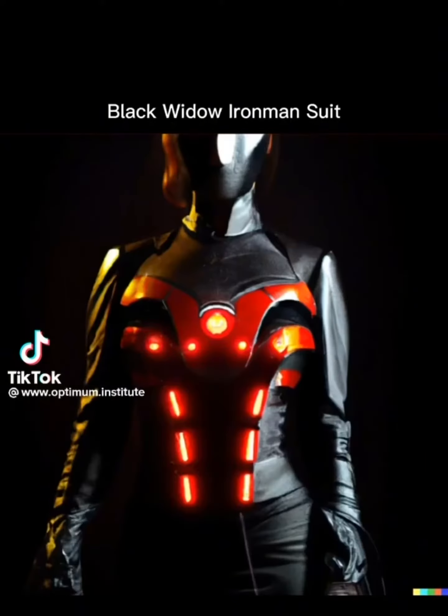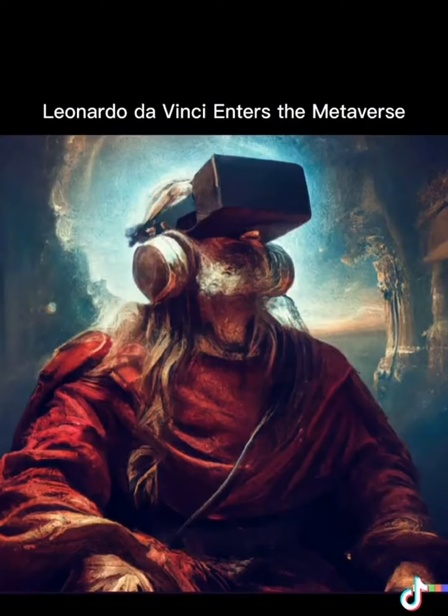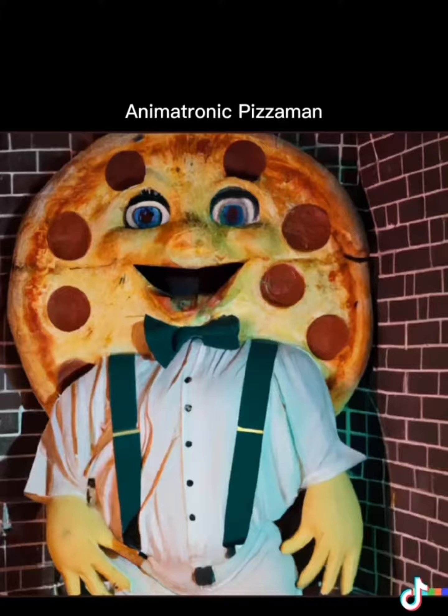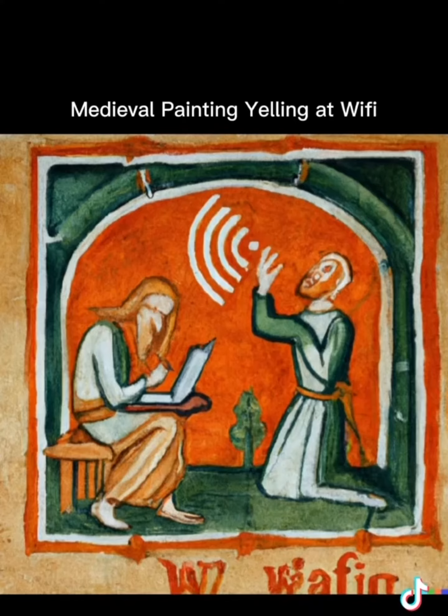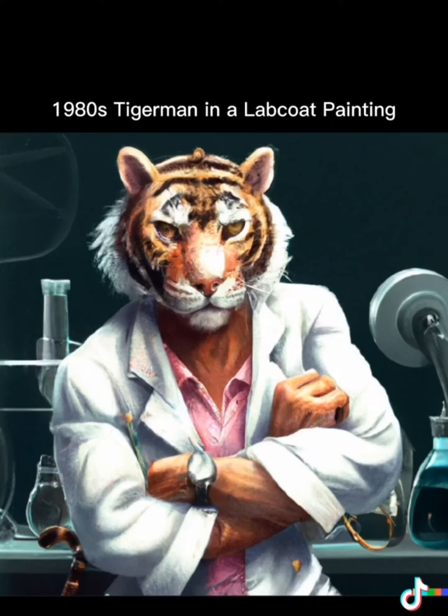This is an Iron Man suit made for Black Widow, but it wasn't designed by a Marvel artist or any human for that matter. These images were designed and generated in seconds by an artificial intelligence called DALL-E 2 from Elon Musk's OpenAI lab. The human user simply enters a text prompt for any image they can imagine and DALL-E 2 creates it from scratch.